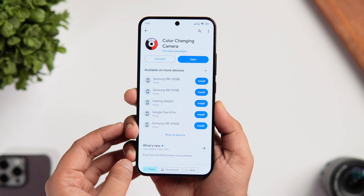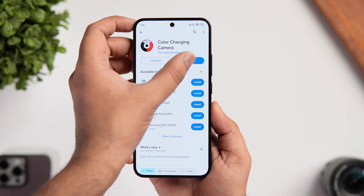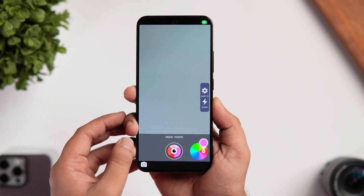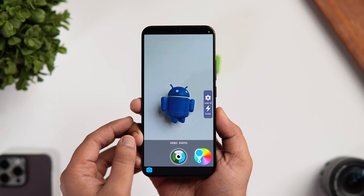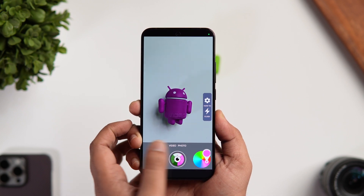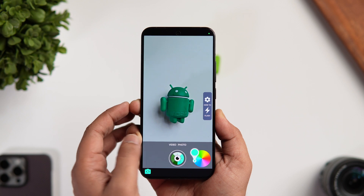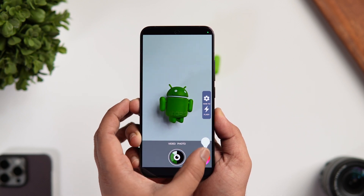The next app on today's list is called Color Changing Camera. This is a really unique camera app that gives users the power to change the color of anything through their smartphone camera, all in real time, even before taking the picture. Using AI capabilities, this app seamlessly integrates with your smartphone, enabling you to view the world through a customizable color lens.